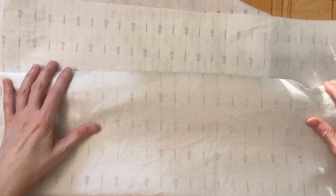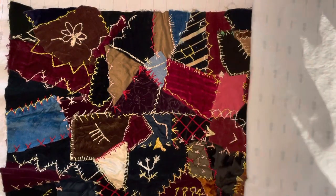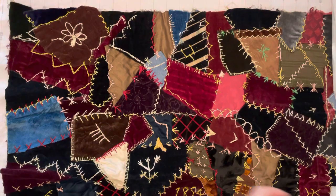What I have is a crazy quilt. It is a very special crazy quilt. Here is the quilt.